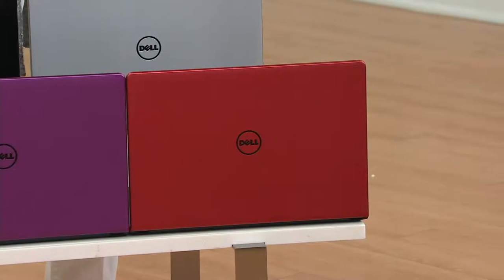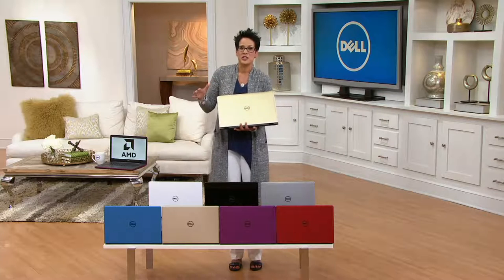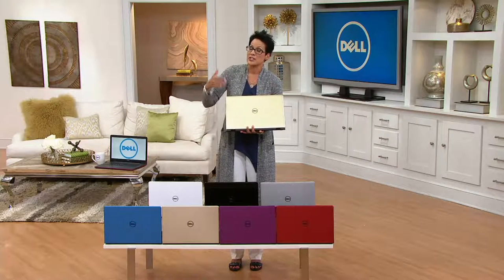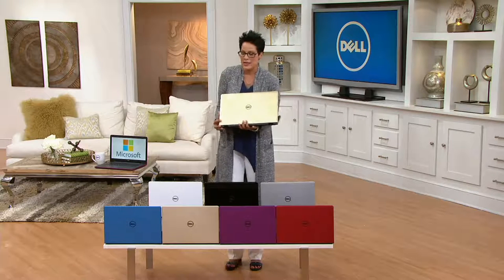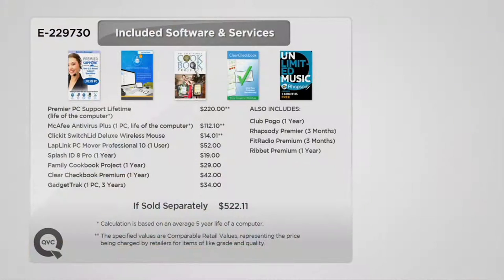Your 17-inch laptop with all these features — with Microsoft Office or without Microsoft Office — is under $620. You've got the choice of with or without Microsoft Office, and you're also getting $522 dollars of services and software.